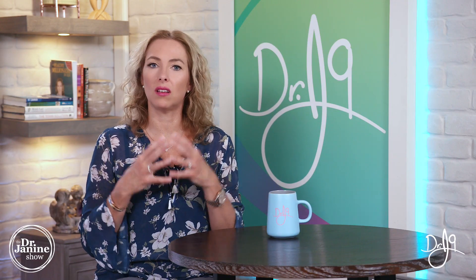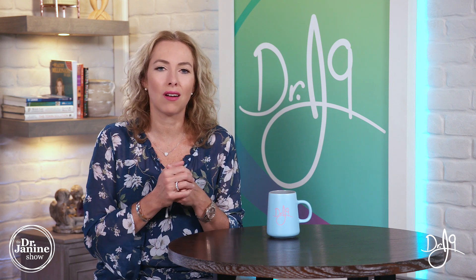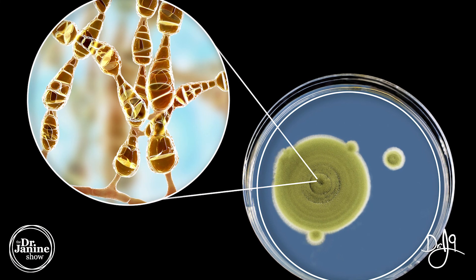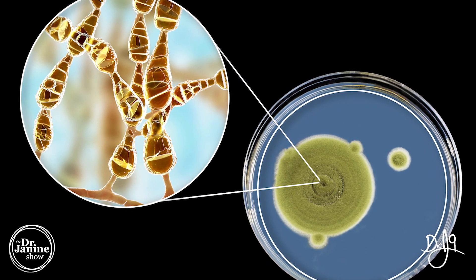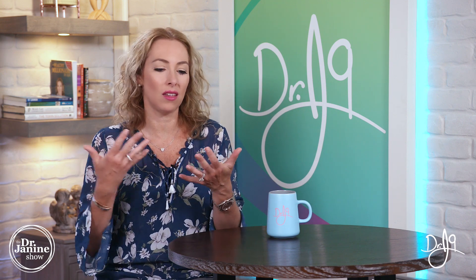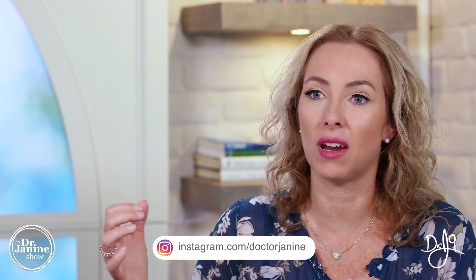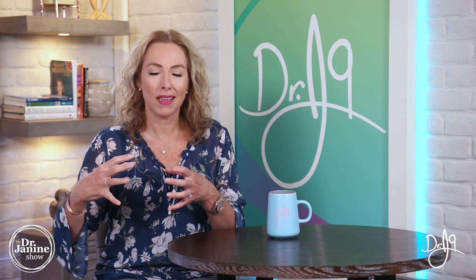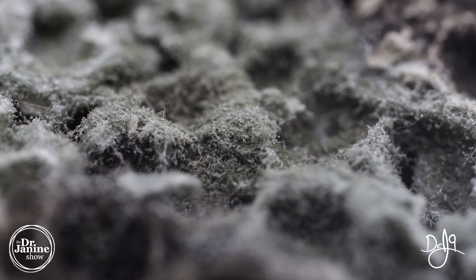This was proven in experiments, as Dr. Dietrich Klinghardt explained — a Swiss doctor conducted an experiment in which they cultured mold on petri dishes. Some plates were exposed to EMFs, while others were protected by Faraday fabric. Faraday fabric is an interwoven mesh fabric containing metal that blocks EMF radiation from passing through.